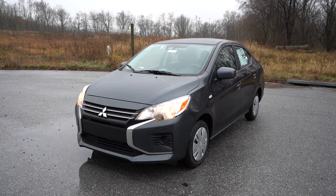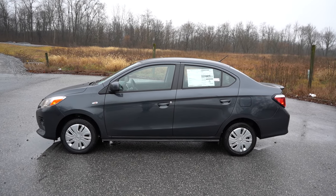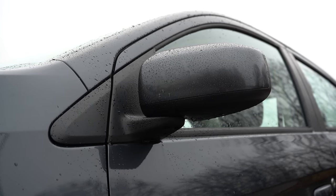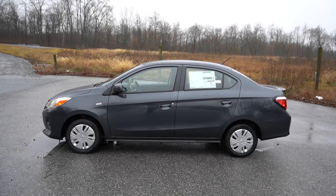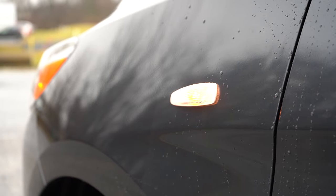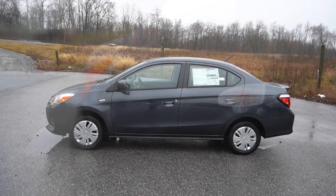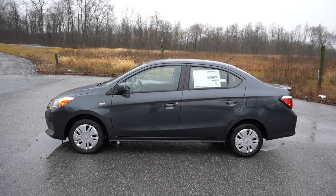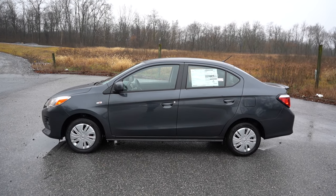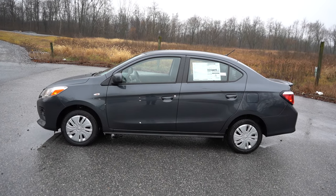Around to the side of the Mirage G4: black window surrounds come standard. Black side mirrors for the Black Edition trim, body-colored side mirrors for all other trim levels. Integrated turn signals in the side mirrors for the SE trim level only — otherwise you get those turn signal indicators on the front fenders, which is actually a JDM-style look like the old Acura Integras and Honda Civics. Wheel setup is 14-inch steel wheels with covers on the ES, 15-inch alloys for the LE and SE, and 15-inch black alloys for the Black Edition.